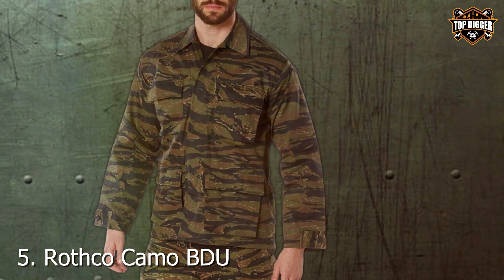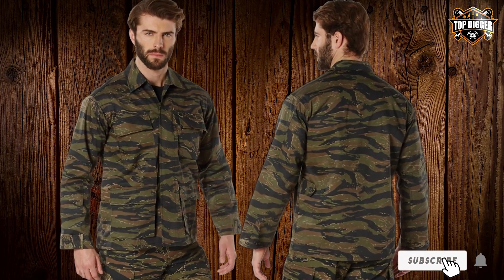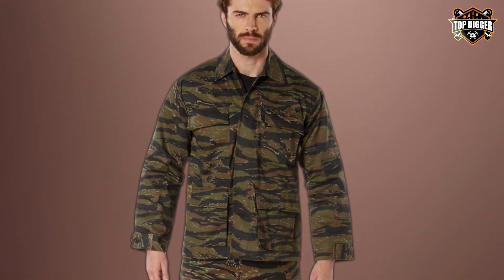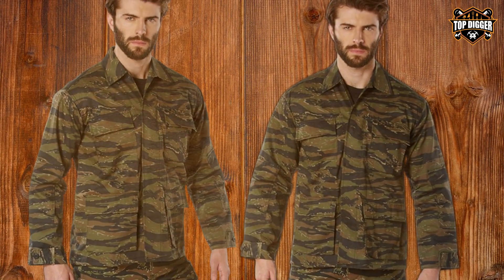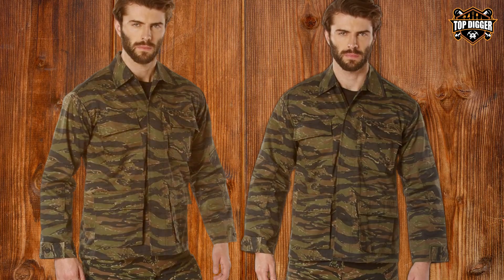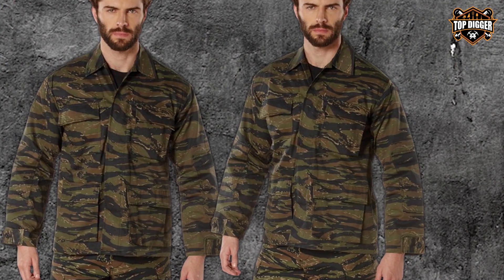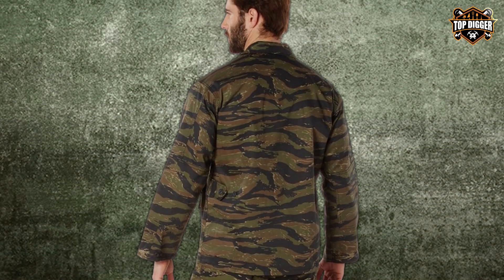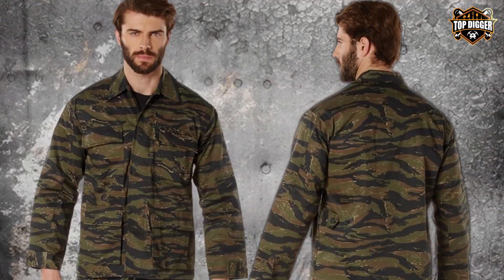Number 5: Rothko Camo BGU Military Shirt is more than just attire — it's a statement. This shirt boasts a design that merges traditional military aesthetics with modern-day durability. Made from a high-quality cotton and polyester blend, it ensures comfort and longevity even in the most demanding situations. The camouflage pattern is not just for looks — it's functional, offering concealment across various environments. This shirt is meticulously stitched to withstand the toughest conditions, whether you're navigating dense forests or engaging in tactical training. Featuring button pockets and reinforced elbows, the Rothko BGU shirt is all about functionality, prioritizing accessibility and durability. The adjustable cuffs and spacious pockets are designed with the user in mind.